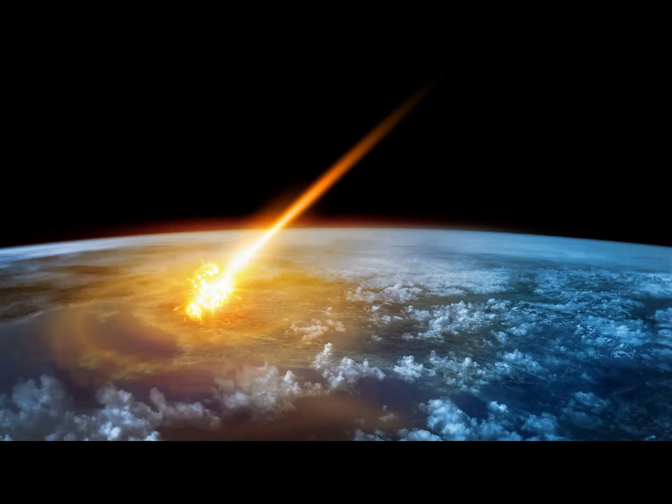It is possible that gigantic meteorites may land on the Earth, and it can be disastrous. Astronomers believe that a meteorite about 60 meters in diameter touched down in Siberia on June 30, 1908. It caused an explosion that destroyed over 2,000 square kilometers of forest. Fortunately, this area of Siberia was uninhabited and there was no report of any human casualties.